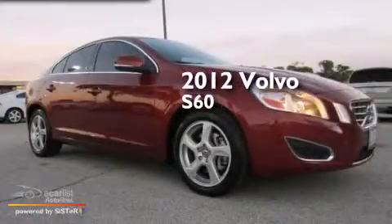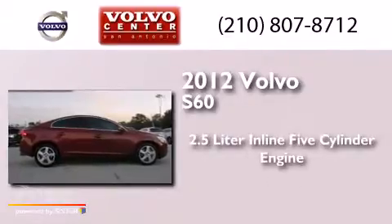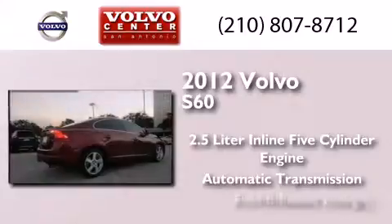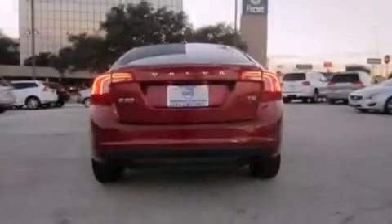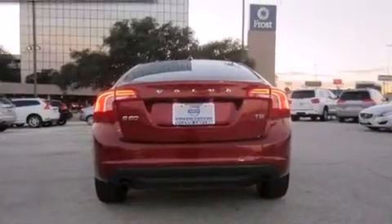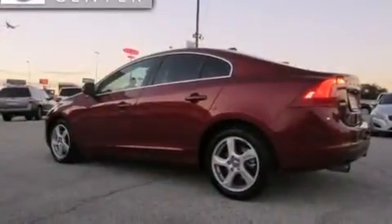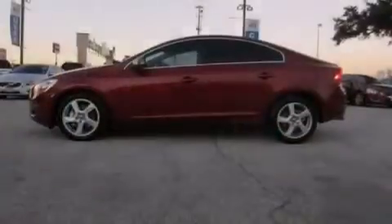This is a certified pre-owned 2012 Volvo S60. It features a 2.5-liter, five-cylinder engine and an automatic transmission. Its top features and packages include the premium package, a glass-powered moonroof, a turbocharger, alloy wheels, and traction control and stability control systems.